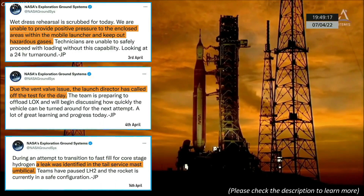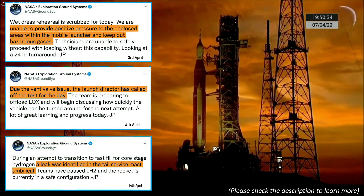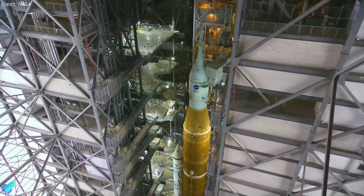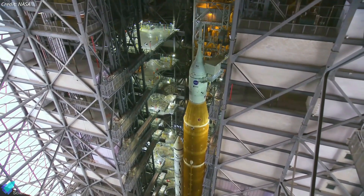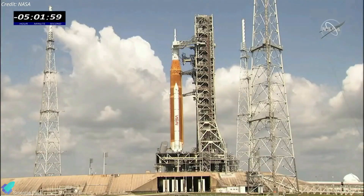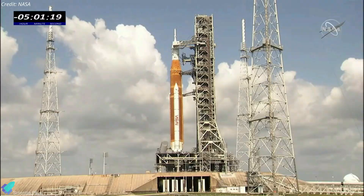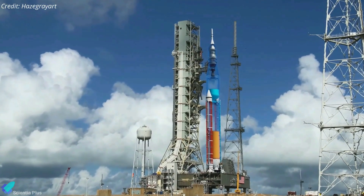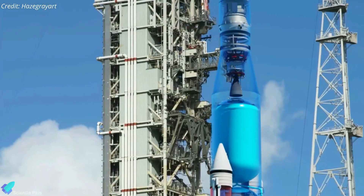Back in April, NASA's launch team encountered several technical hiccups when they attempted to load cryogenic propellants into the Mega Moon rocket's propellant tanks. Over the course of about a month, teams at NASA's Kennedy Space Center made the necessary repairs to the vehicle. A fourth dress rehearsal on June 20 proceeded more profound into the countdown, and the launch team filled the rocket for the first time with its supply of 2.85 million liters of super-cold liquid hydrogen and liquid oxygen.